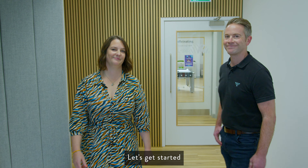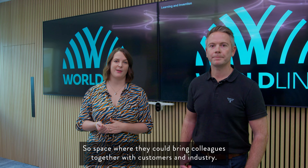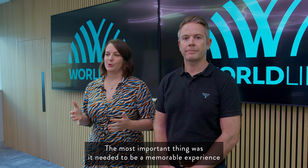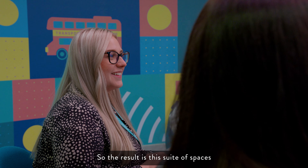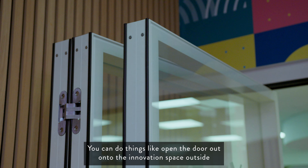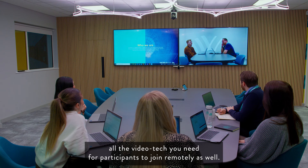This is where our brief began. Worldline wanted to create a world-class learning and invention suite — a space where they could bring colleagues together with customers and industry and really push boundaries. The most important thing was it needed to be a memorable experience, something where people would take something away. The result is this suite of spaces. You can open the door out onto the innovation space outside, and inside this room we've got a vase-shaped table and all the video tech you need for participants to join remotely.